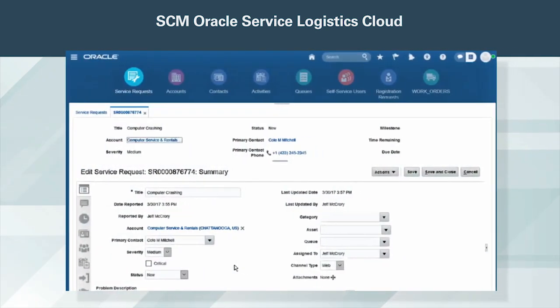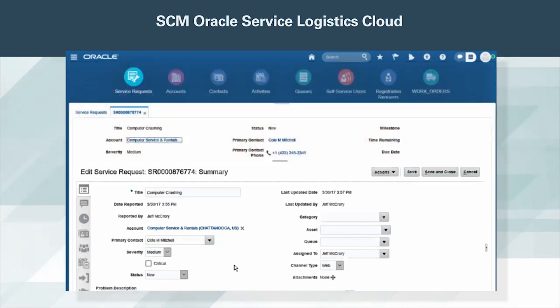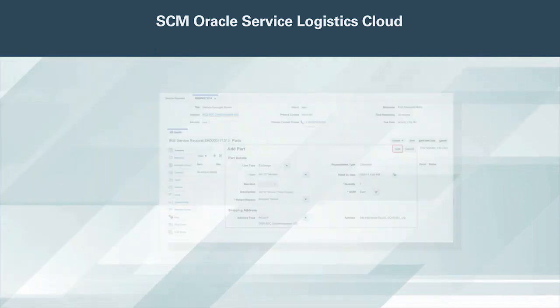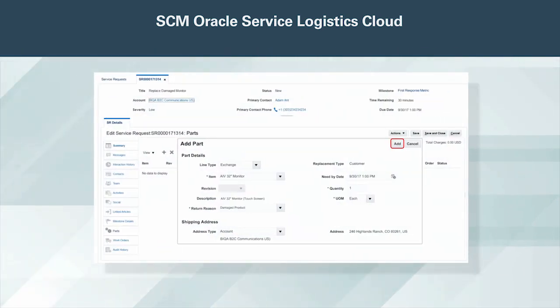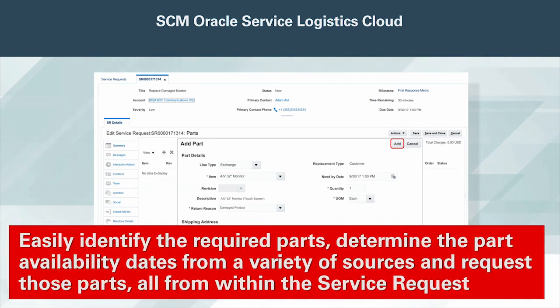Beginning in Engagement Cloud, this comprehensive service request addresses all aspects of delivering service, from a simple knowledge solution to a complex solution that involves parts shipment and return and field service technician dispatch. Service entitlement checking ensures you provide the right level of service at the right time. When a service request requires parts to resolve the issue, you can easily identify the required parts, determine part availability dates from a variety of sources, and request those parts, all from within the service request.